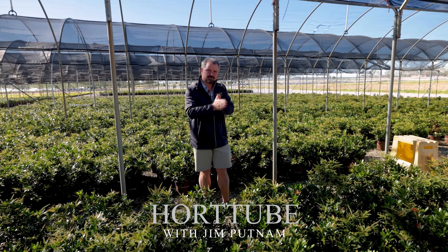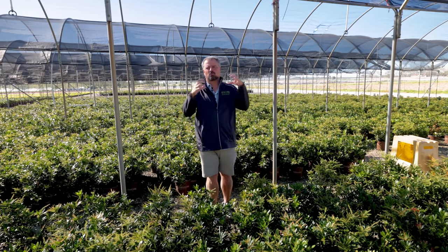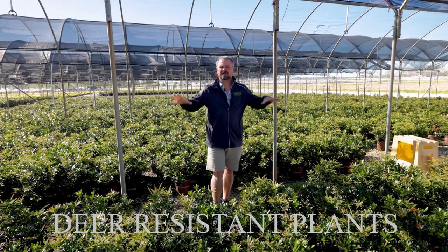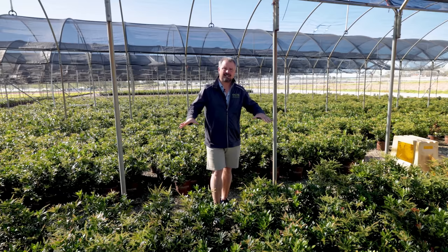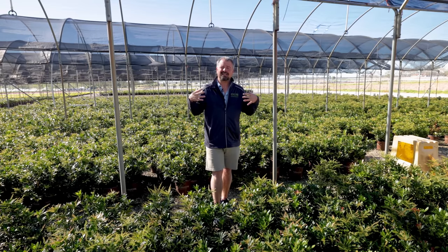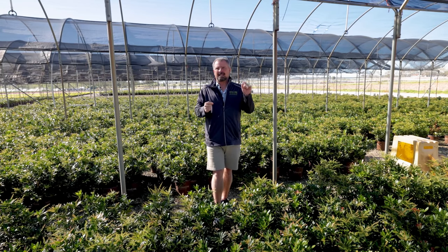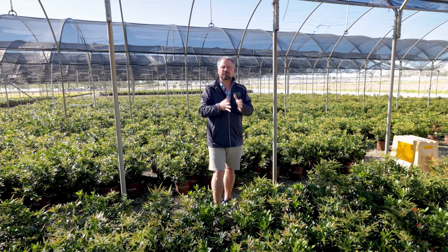Welcome to HortTube. My name is Jim Putnam. In this video, I'm going to start a series of videos on deer-resistant plants. I'm actually going to do them as groups, meaning that I'm standing in a Pieris Japonica right now. This variety happens to be Mountain Snow. I'm not going to focus on that specific variety — I'm going to talk more broadly. Pieris Japonica happens to be deer-resistant. If you want to find an individual variety, I have a playlist on my channel for these different groups of plants.